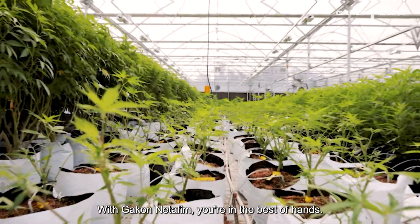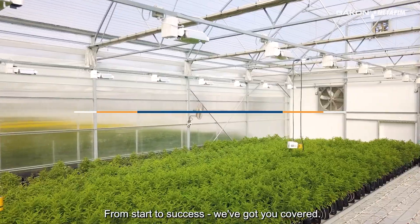Our investment in medical cannabis began with a vision. Netafim expertly translated that vision into a cutting-edge system that provides excellent potential returns. We couldn't have asked for a better solution. With Chaco Netafim, you're in the best of hands. From start to success, we've got you covered.